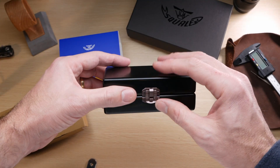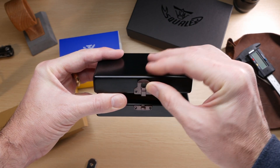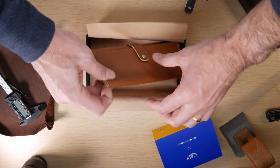The final difference between the two watches is the packaging. The black dial version comes in a really stunning portable watch case — a wooden watch case handmade in Japan. The Artico comes in a more standard Squale watch roll.